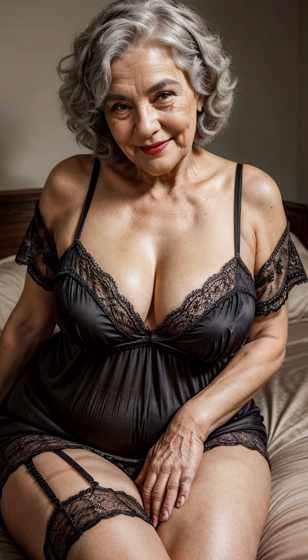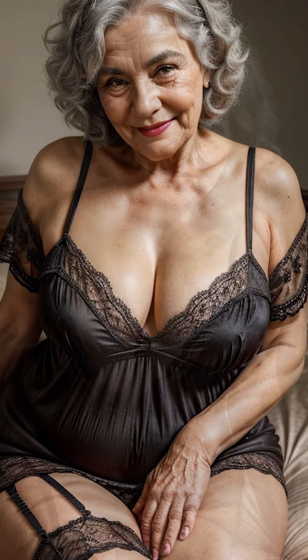On the other hand, the shorter, knee-length nightgown, often referred to as a nightie, is perfect for those who prefer something lighter and less restrictive. These nighties are often made from soft, flowy materials like cotton or satin, and can feature playful or romantic details like spaghetti straps, lace trim, or floral prints.